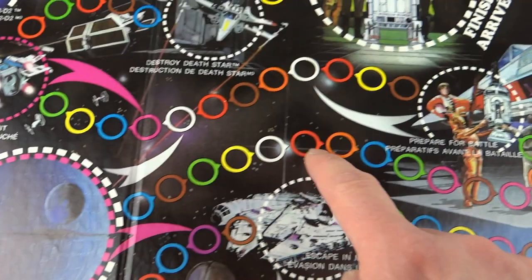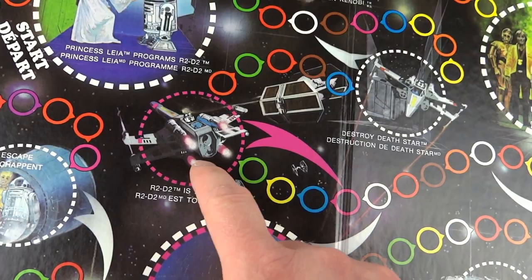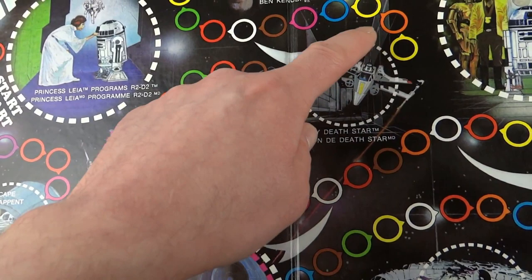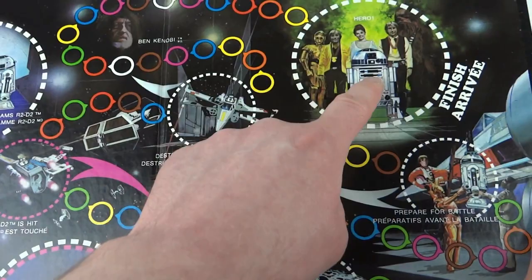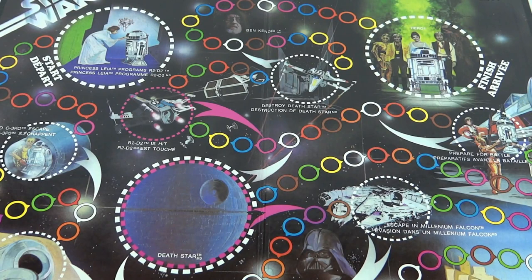Then we move on to the Death Star section. We can either skip that way or move around and prepare for battle, then go all the way along to R2D2 being hit in the back of the X-Wing. Moving up we go past Darth Vader's TIE Fighter to destroy the Death Star, and moving around there we've got Ben Kenobi. We move all the way to the finish where we've got a hero and a little picture of the ceremony on Yavin.